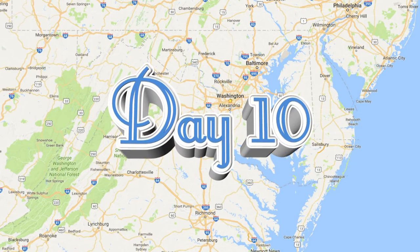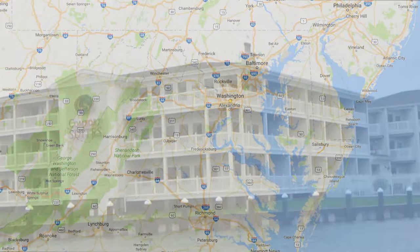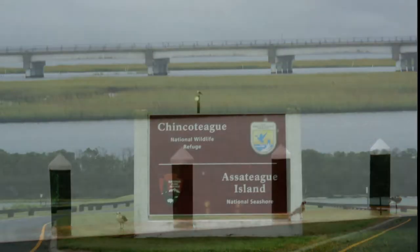Today we'll head around Chincoteague Island in a boat and then head to Washington DC. We'll be in four different states: Virginia, Maryland, Delaware, and the District of Columbia. We will wake up in our hotel, the Comfort Suites, and this is the view we would have had across the back bay.